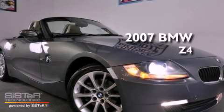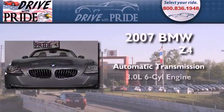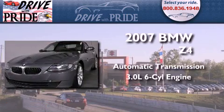This is a 2007 BMW Z4. This vehicle has seating for two adults and a 3.0 liter inline six-cylinder engine.